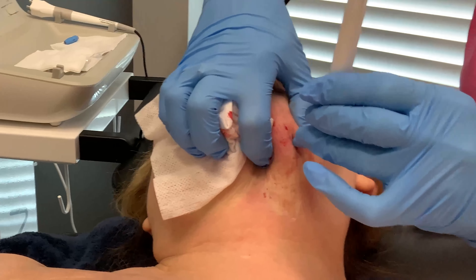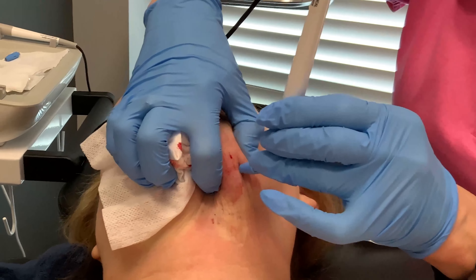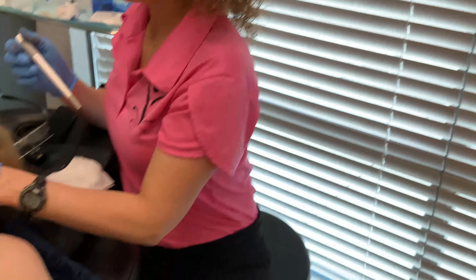Any skin type can do Agnes — you can be very fair or very dark, it's safe for everybody. That is an entire half of a sub-mentum treatment with Agnes. If you want to find out more about whether Agnes is right for you, you can find us online at RejuvenationMDMedSpa.com.